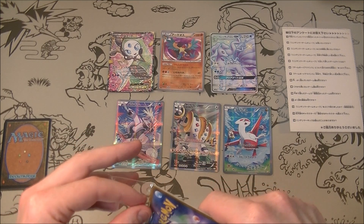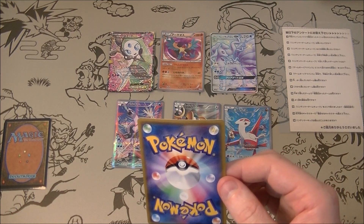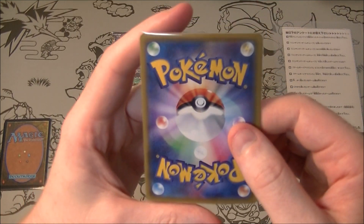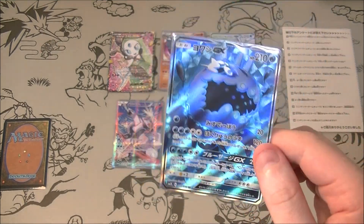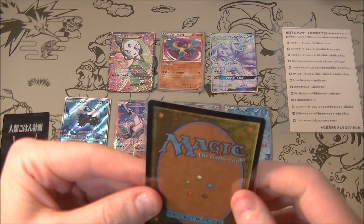This one was 110 yen including tax and I think this was the meme card — yes, it's a Wishiwashi full art. If you've watched my channel for a long time, you know I've been haunted by Wishiwashi in the past. I do have a couple of full arts and a hyper rare already, but because it was a dollar I was like I gotta get it for old time's sake. It's from Guardians Rising.